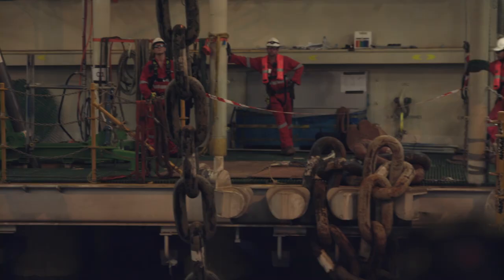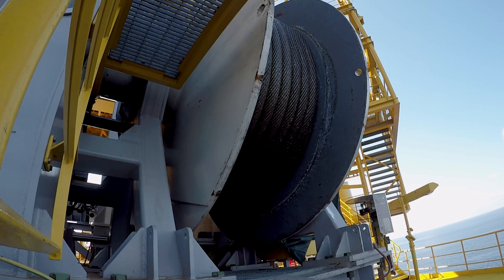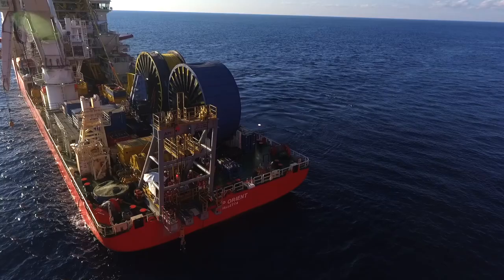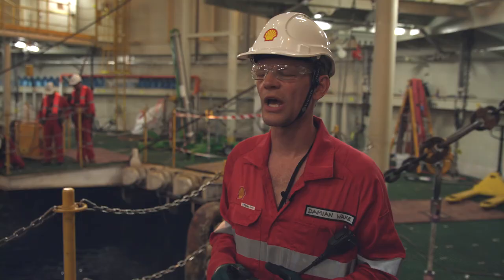Yellow winch paying easy — paying five metres. This is the main event. We are pulling in the chains one by one and connecting them off. This is the culmination of years of planning to bring this to a head. Awesome. Absolutely awesome.